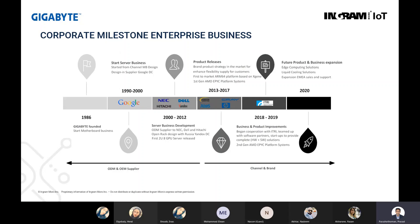From Gigabyte's journey since incorporation in 1986, they started their motherboard and consumer business. In 1990 to 2000, for ten years they were known for designing and supplying solutions to Google data centers. Very few people know that Gigabyte was actually an OEM manufacturer for system giants like Dell, NEC, Hitachi, and Yandex from 2000 to 2012.